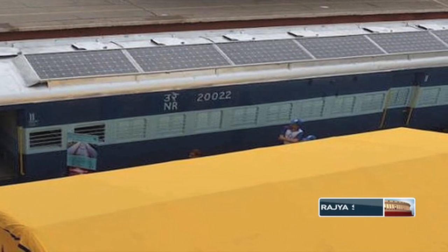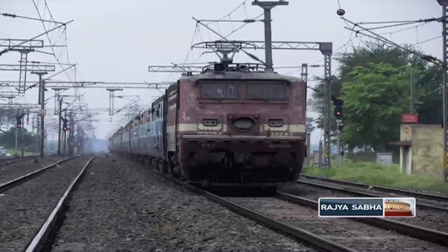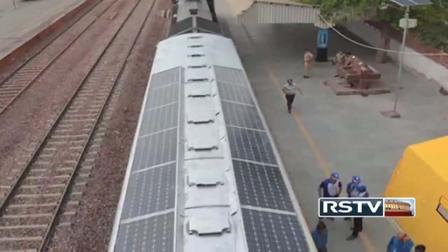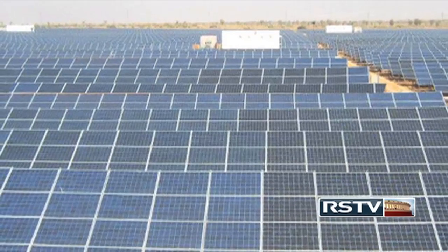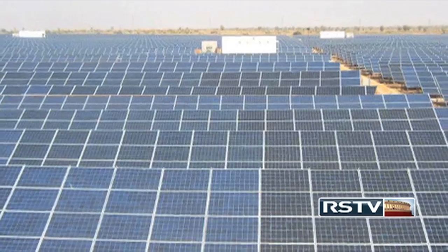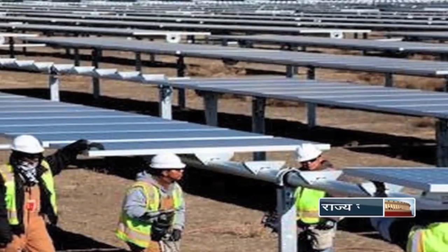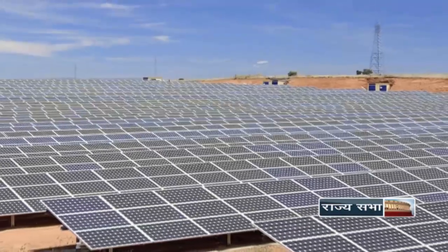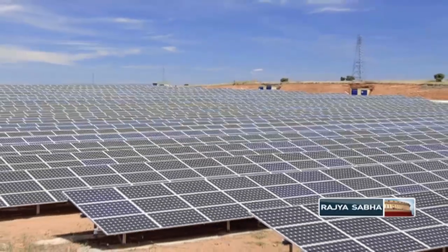Taking a step towards sustainable development using green energy, the Indian Railways have launched a non-AC coach of Rivari Sitapur passenger train lit by solar panels installed on its roof. The solar panels, which generate about 17 units of power in a day, will enable the lighting system in the coach. Installed at a cost of about Rs. 3.90 lakh, the setup will help the railway save Rs. 1.24 lakh per year spent on power.